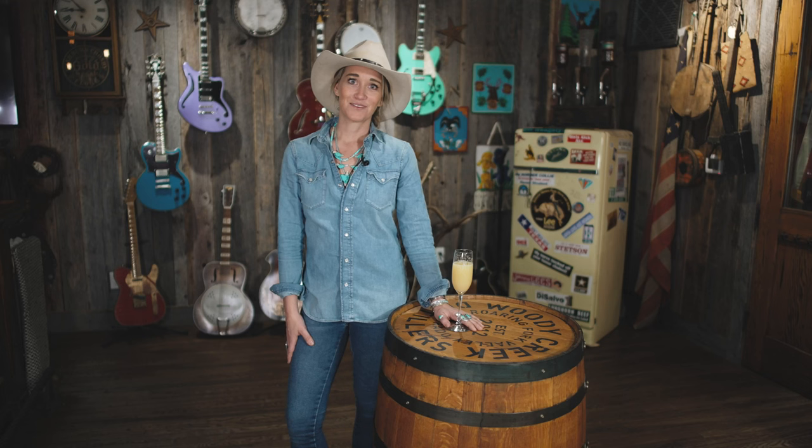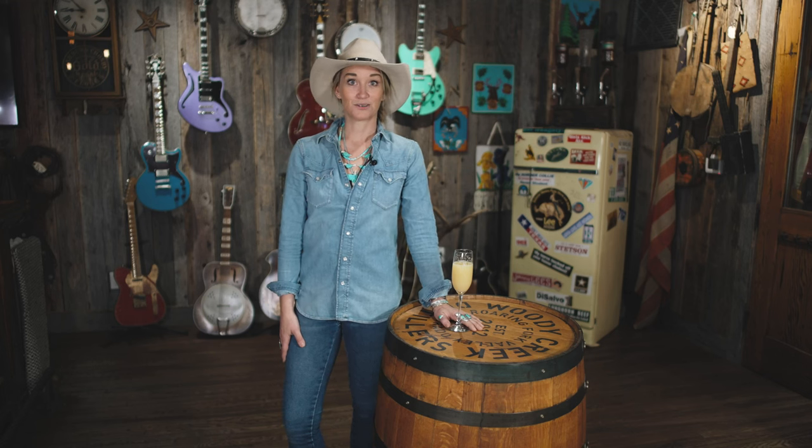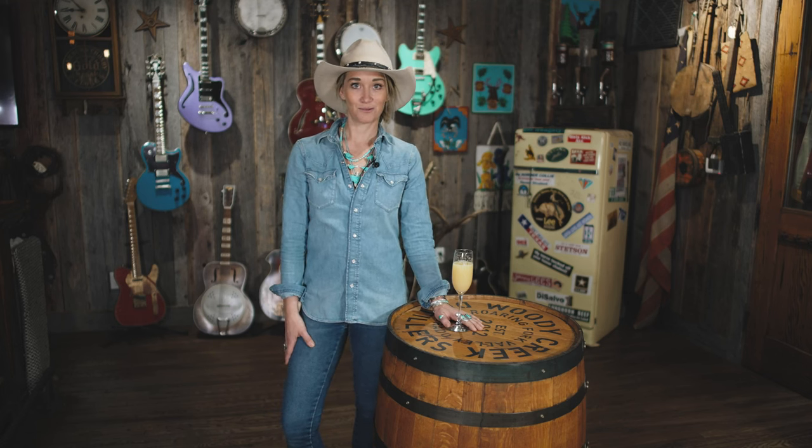Hey everyone! It's Kate, the Vibe Manager at Kemosabe. Welcome to our new series, What's New with Kate. We'll be going through a lot of new product in the store and just showing you what's new and how to style it. Cheers!